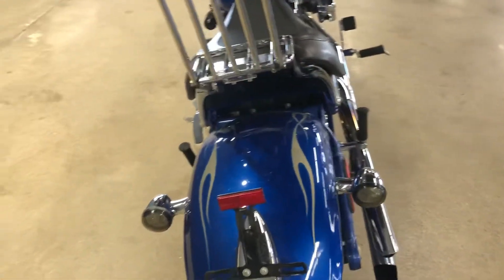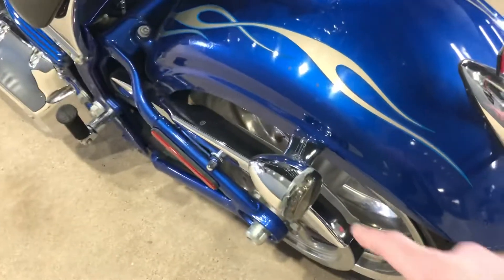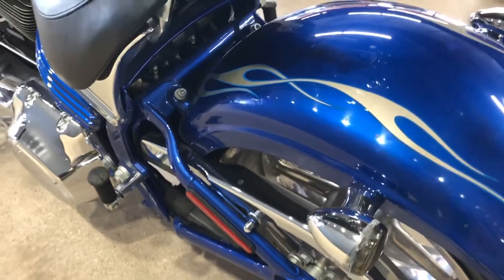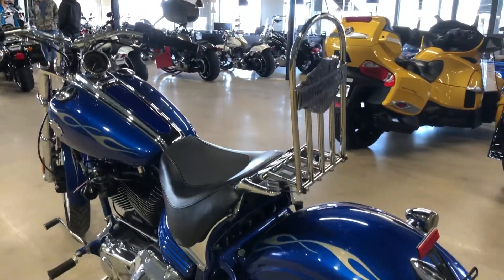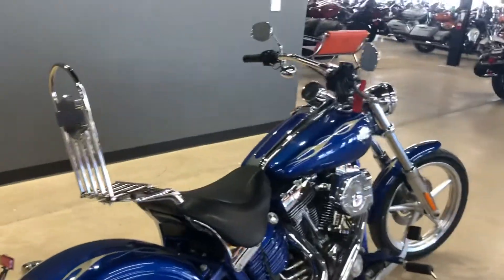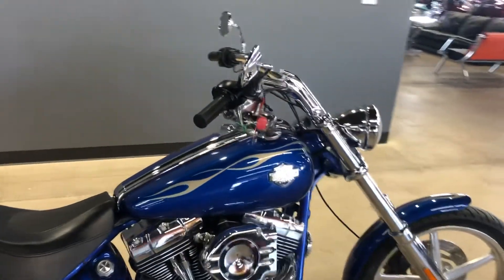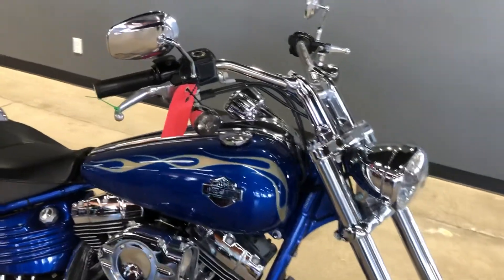We have already ordered a replacement turn signal — it's back here and looks like it's been kind of glued on — so we're going to replace that. We're also going to remove this custom backrest; it's kind of an odd setup so that'll be coming off as well. After it gets completely serviced, it will be professionally detailed, and this detail crew is very talented and thorough — they're going to do a great job making this thing shine.